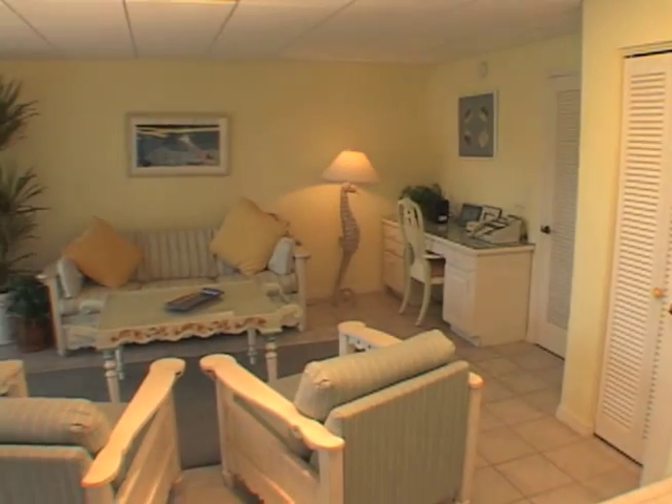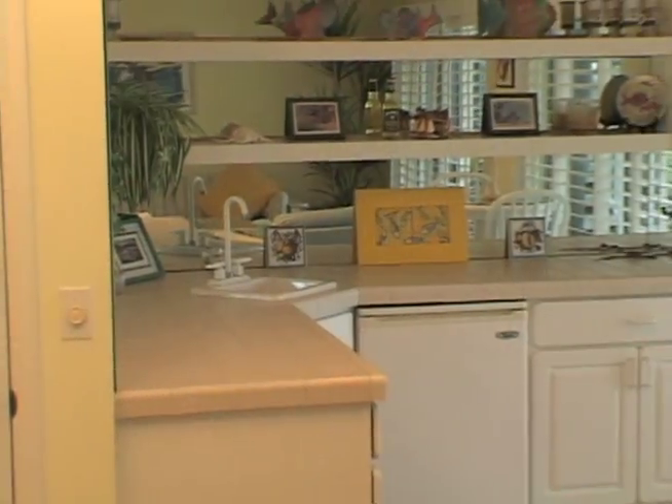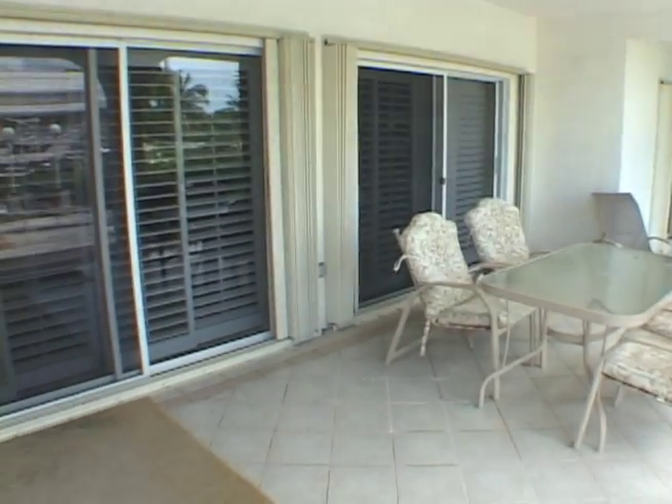There's a lovely family room with a sleeper sofa, cable TV, wireless internet access, and a wet bar. The room opens out to the back patio through sliding glass doors.